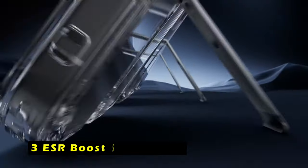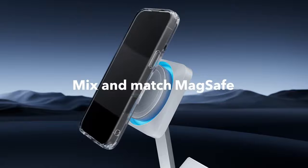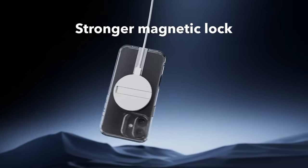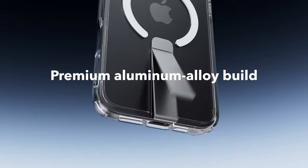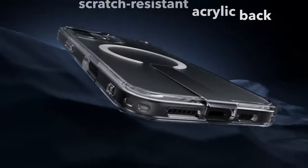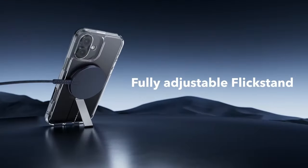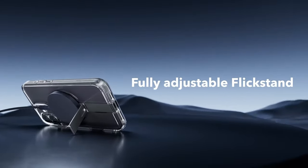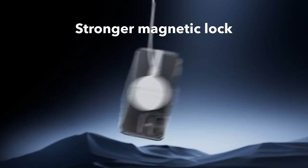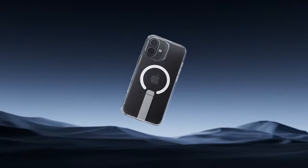At number 3 is the ESR Boost Series Clear Case. It is a sleek and protective option for the iPhone 16 Plus. The adjustable kickstand allows for hands-free viewing at various angles, making it ideal for FaceTime calls, browsing, and watching videos. The premium aluminum alloy kickstand is durable and offers a stable viewing experience, with a hinge that has been tested to withstand over 3,000 uses. The powerful built-in magnets provide a secure hold on MagSafe accessories and enable faster, easier wireless charging.